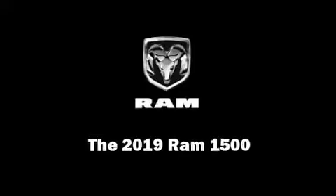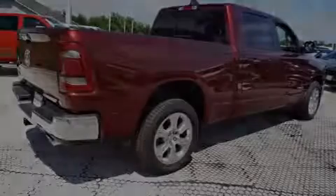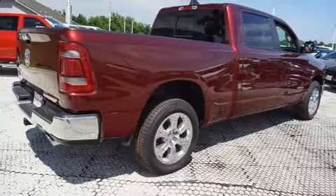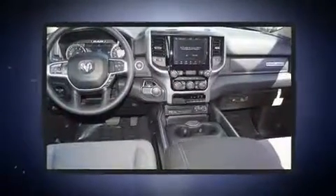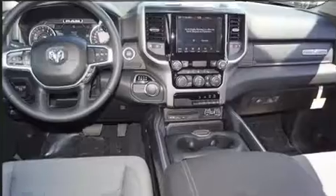Outstanding design defines the 2019 Ram 1500. Under the hood, you'll find an eight cylinder engine with more than 350 horsepower, providing a smooth and predictable driving experience.